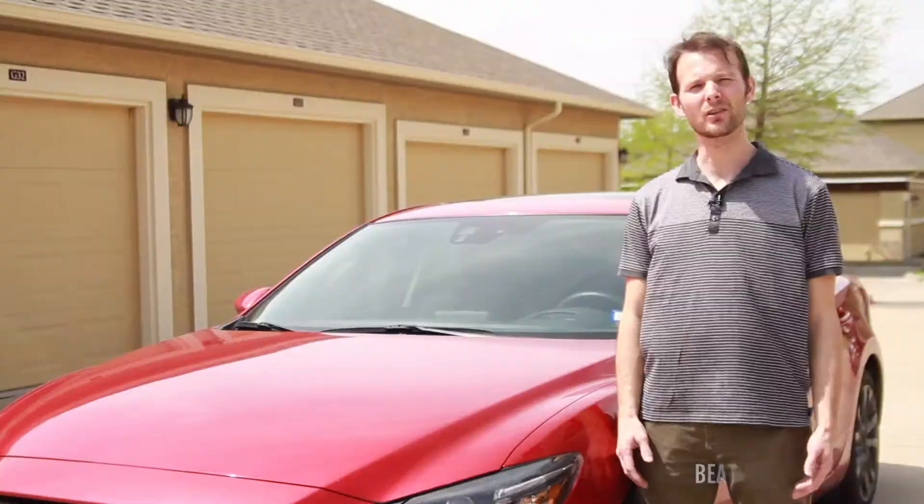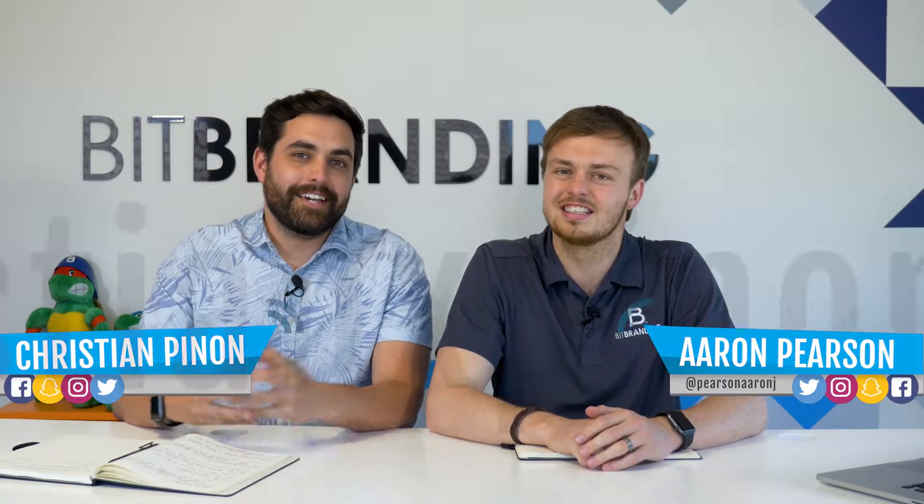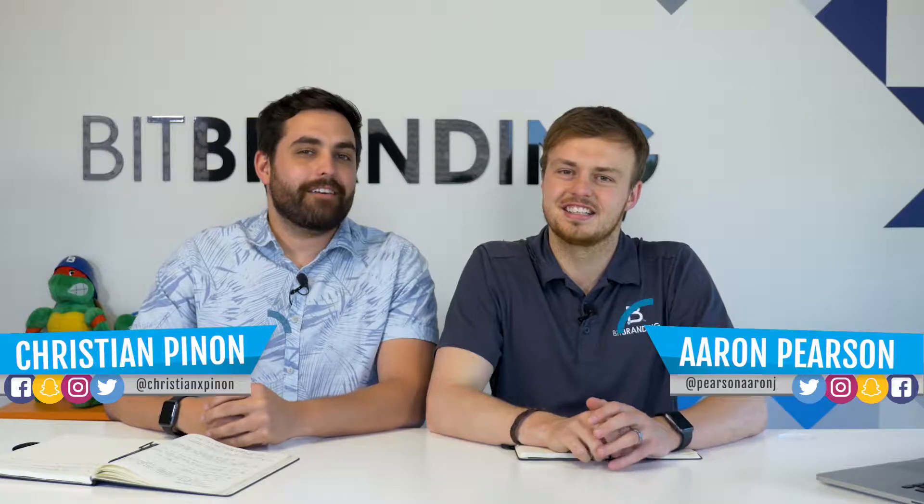On today's episode, we are going to talk about launching a new book on social media and starting your day off right. Hola amigos and welcome to another episode of Tip for Tip. We're going to ask your marketing question in exchange for a tip in your industry. My name is Aaron and my name is Christian, and today we have Rich Kavanis.